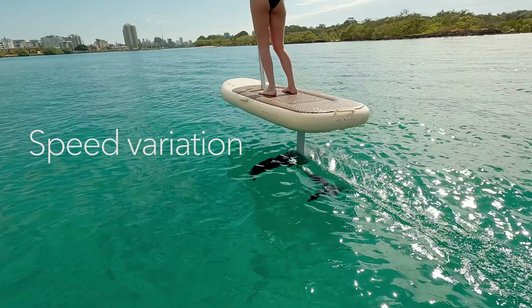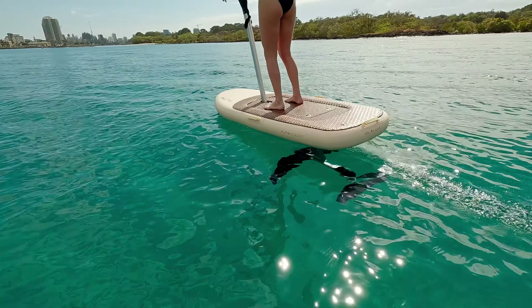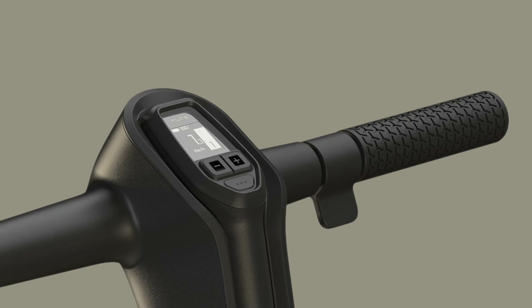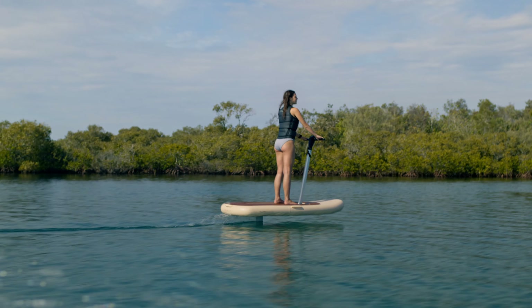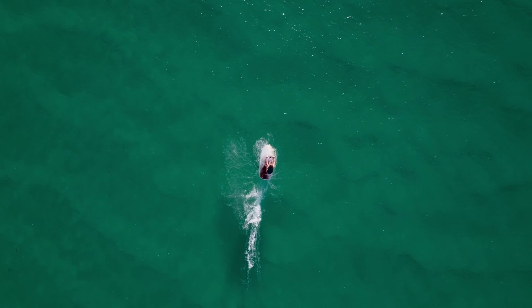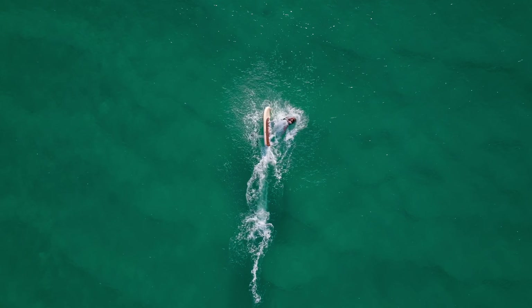Speed variation. The thrust from the flight jet is part of the overall balance of the hydrofoil system. Make changes via the accelerator smoothly and slowly to maintain smooth and level flight. Varying speed too aggressively can disrupt balance and cause a wing breach, stall, or splashdown.